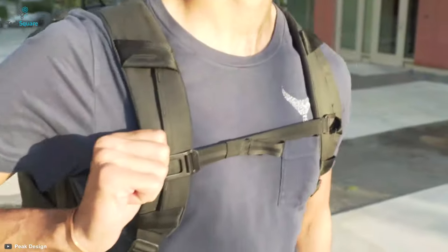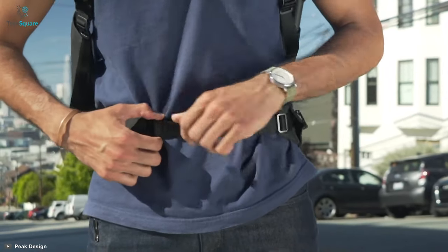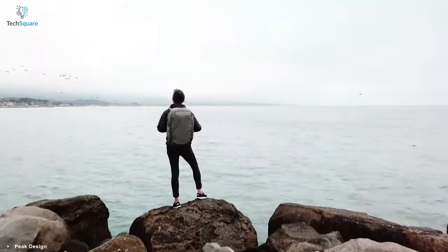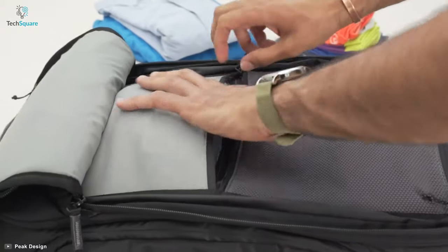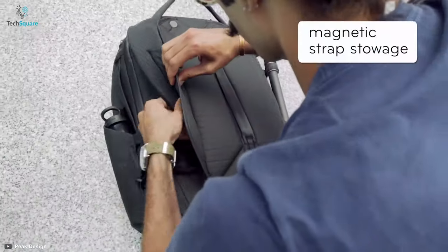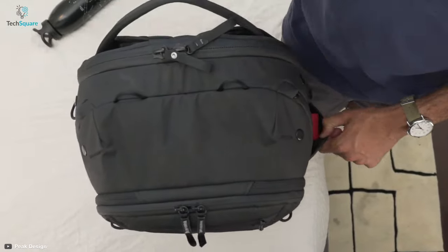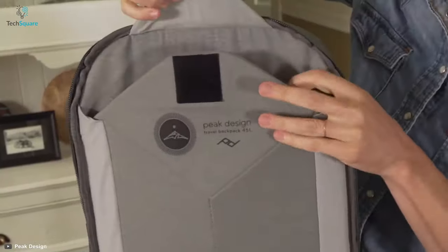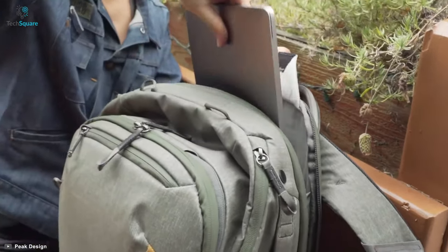It has adjustable shoulder straps, a sternum strap, and a waist belt that transfers weight to the hips for additional comfort. This model is a feature fit for almost any carry situation — it has four separate mesh pockets for small and flat items, dual external carry straps, a magnetic external pouch, and zippered stash pockets to keep your items organized. There is also a separated sleeve for a laptop, with quick tablet and laptop access possible using the main back zip.